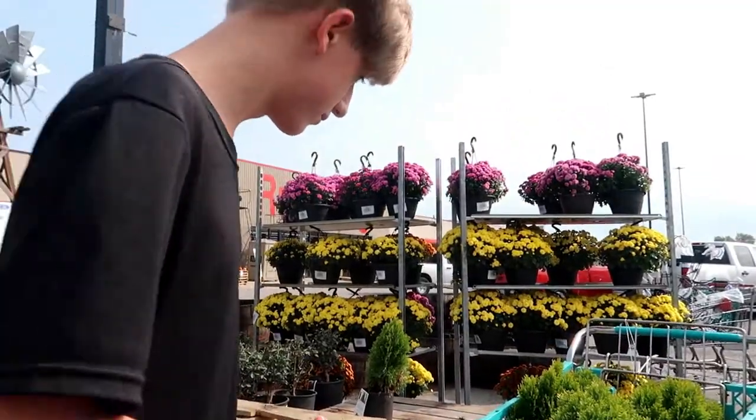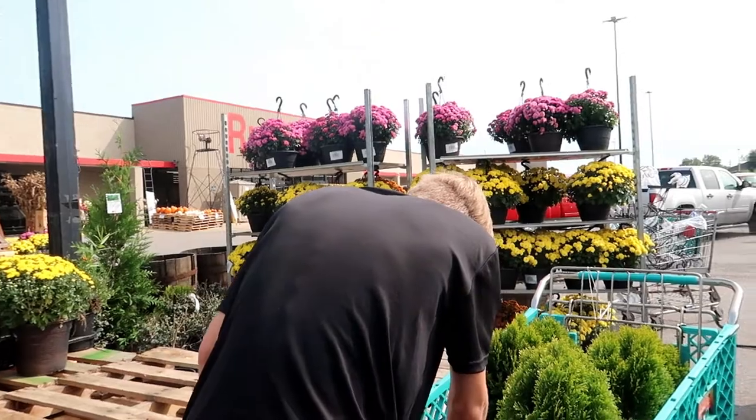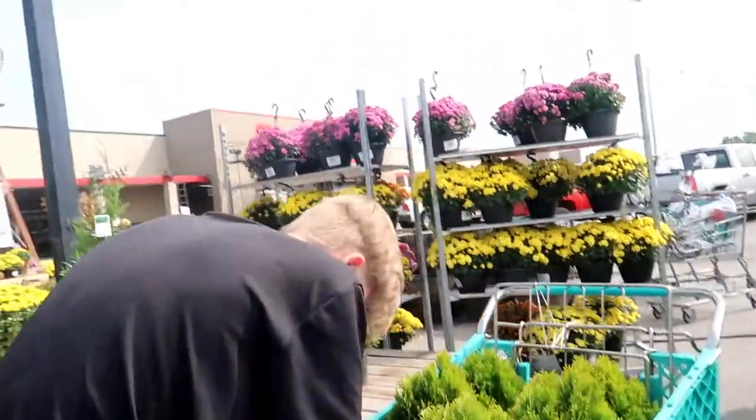Okay, we have our bushes. I know they're small but it says they get eight foot tall, four foot wide. I read that said in ten years, but you know what — they can't grow if I don't plant them, so we're doing this.